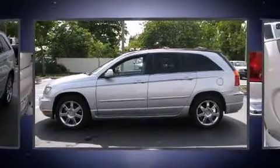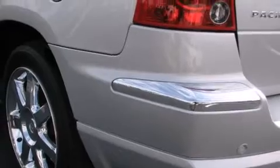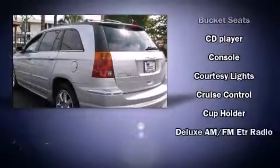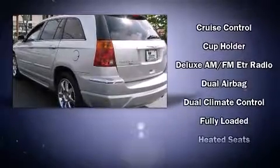Third-row seats expand the maximum passenger capacity to six. Chrysler also prioritizes safety and security by including dual front impact airbags,